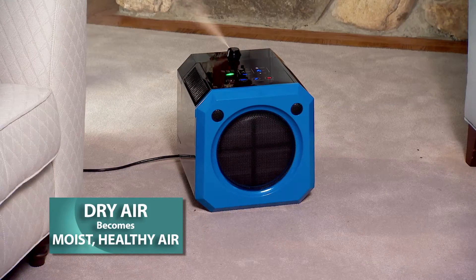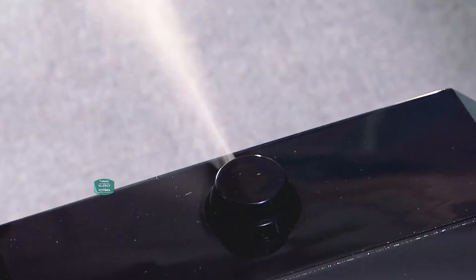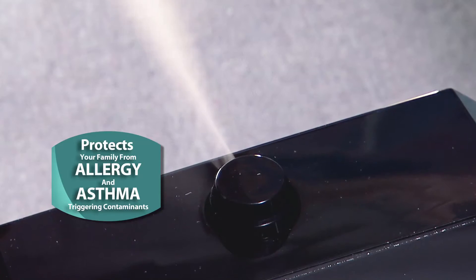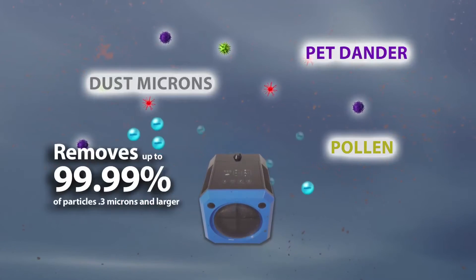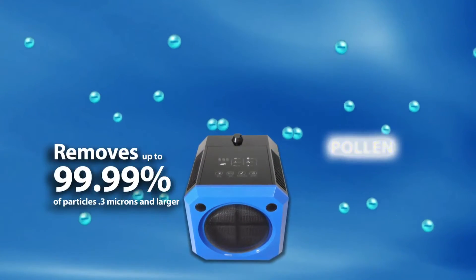PowerPure moistens dry air to help prevent the spread of germs. And if you're one of the 70 million allergy sufferers, PowerPure's healthy moist air along with a HEPA filter protects your family from allergy and asthma triggering contaminants. PowerPure removes up to 99.99% of all dust microns, pet dander, and pollen in your home.